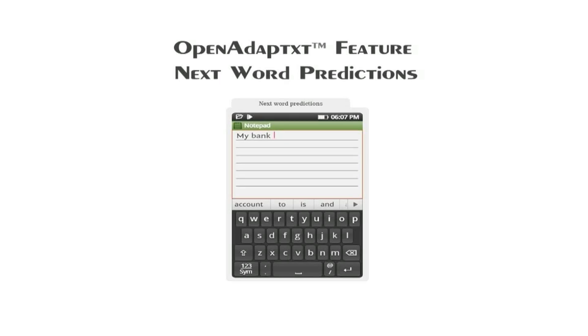Next Word Predictions: Since Open Adaptix understands how words relate to each other, it can predict the next words even before the user types a character into the next word.